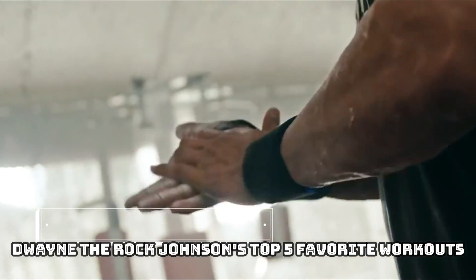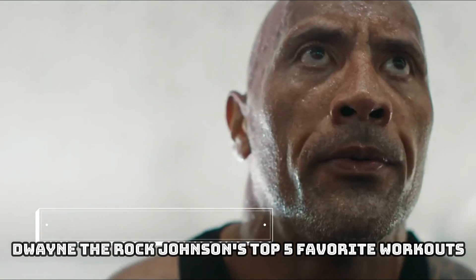In this video, we are going to talk about Dwayne The Rock Johnson's top 5 favorite workouts.